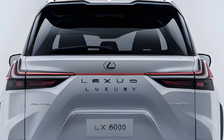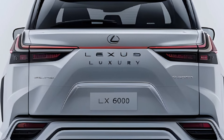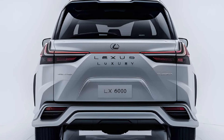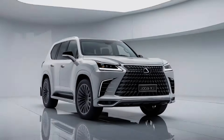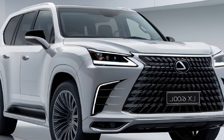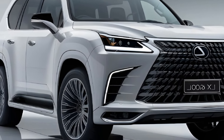Under the hood lies a powerful 3.5L twin-turbo V6 engine, producing 425 horsepower and 480 lb-ft of torque. With advanced driving dynamics including adaptive cruise control and lane-keeping assist, this SUV delivers exceptional handling and ride quality.